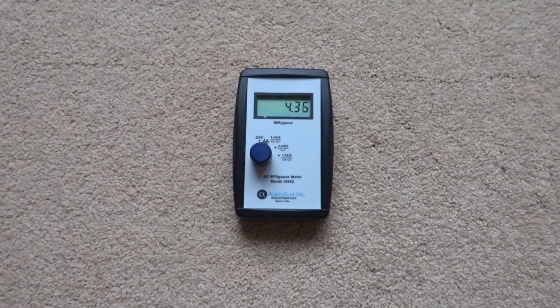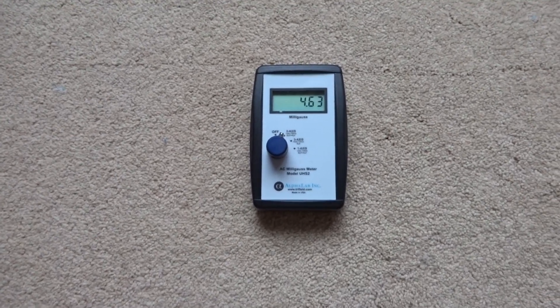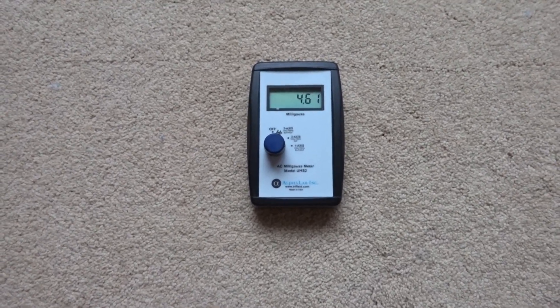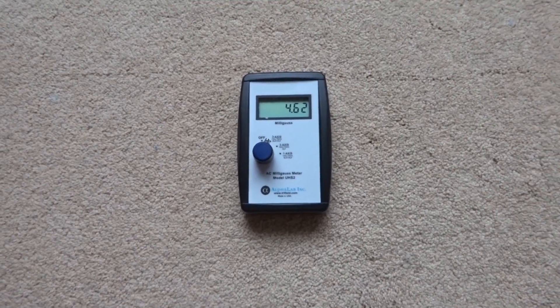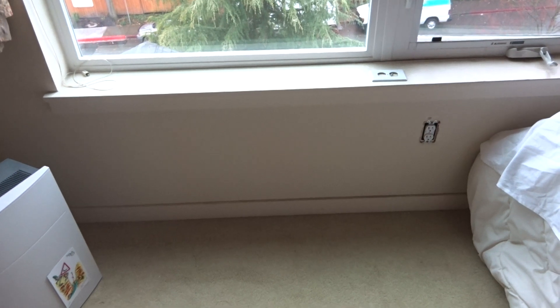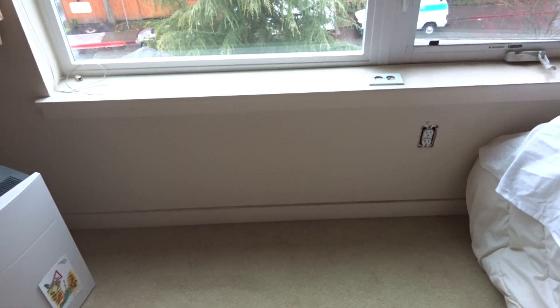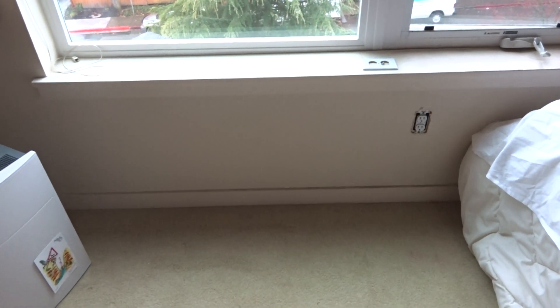We can see the magnetic field. On earlier videos you probably saw it was between 1 to 2. Right now it's at 4.7, 4.6. And I noticed when I had this bed positioned over here, on the bed itself it was like 1.7, 1.6 — it was radiating upwards.